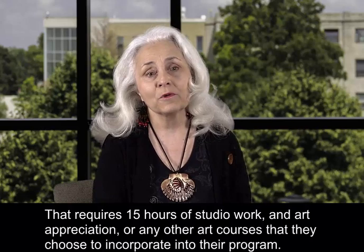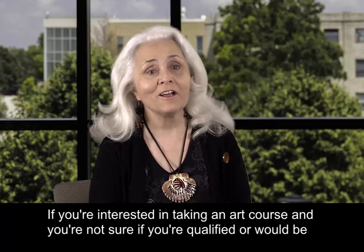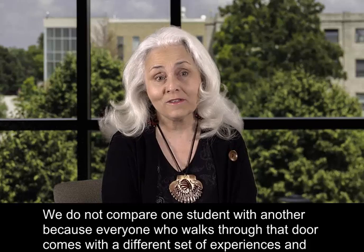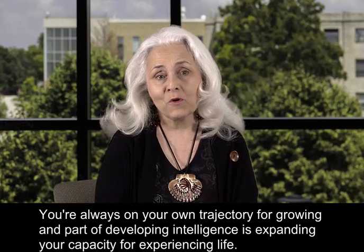If you're interested in taking an art course and you're not sure if you're qualified or if you'd be comfortable in my class, please come in and talk to me about it. We do not compare one student with another because everyone who walks through that door comes with a different set of experiences and expertise. You're never compared to another student in my course — you're always on your own trajectory for growing.